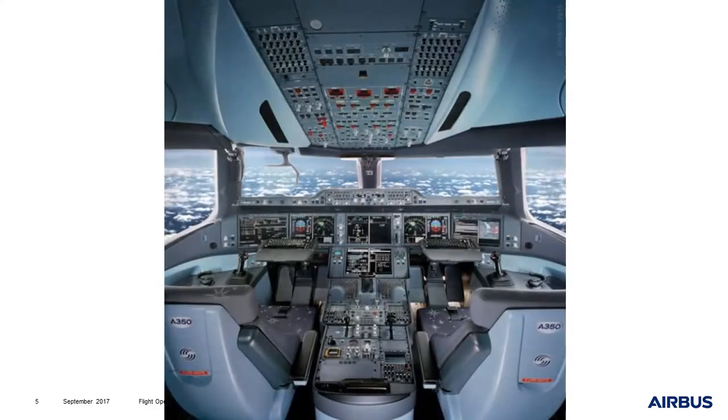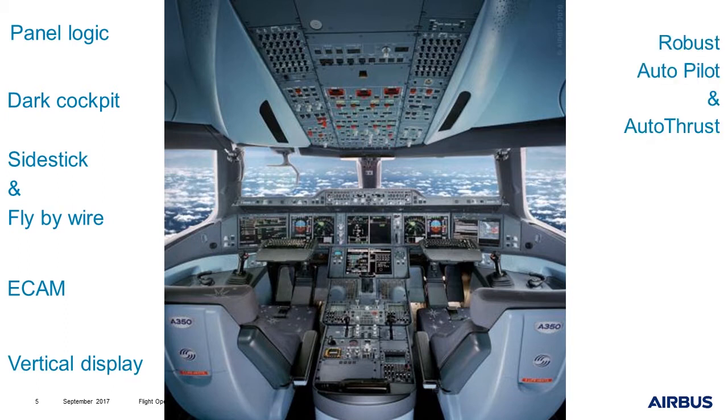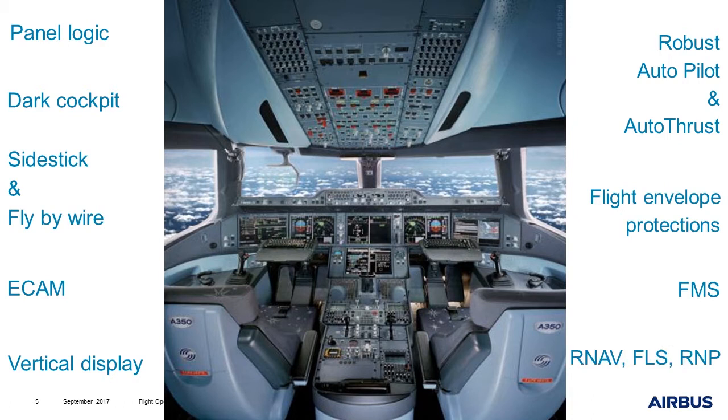Now, we have very different cockpits. We have panel logic, dark cockpit concept. We have sidestick and fly-by-wire aircraft. We have ACAM management, sometimes vertical display. We also have robust autopilot and autothrust. We have protections for flight envelopes. We have an FMS and very important capabilities in terms of nav approaches, FLS, RNP, etc.